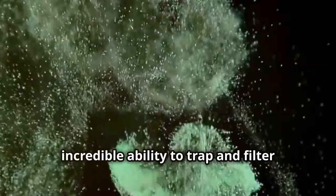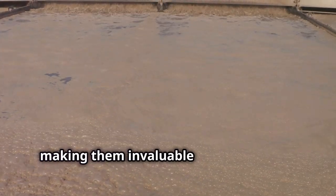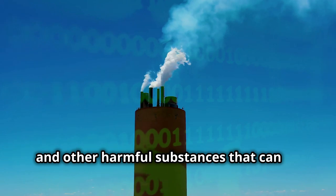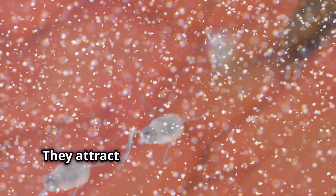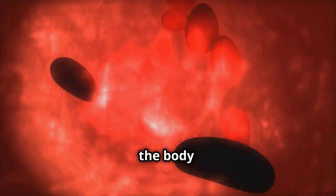This unique structure gives zeolites an incredible ability to trap and filter various substances. They can trap and remove toxins from water and other environments, making them invaluable for purification. These toxins include heavy metals, pesticides, and other harmful substances. Zeolites are like tiny magnets, attracting and holding on to these dangerous particles, preventing them from causing harm.